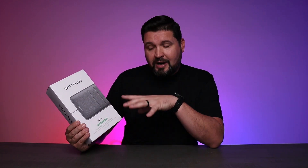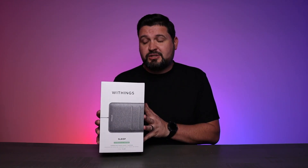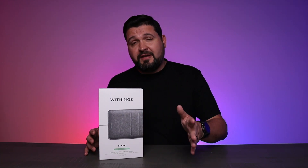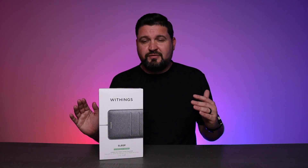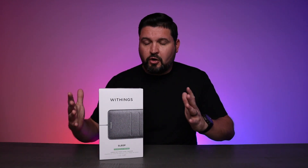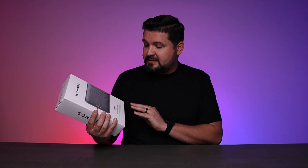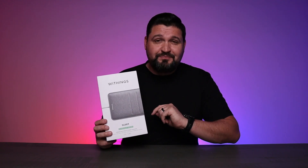Today we're checking out the Withings Sleep Tracker. This is an under-mattress sleep tracker, and we're going to jump into some of the benefits of why that is so important. I want to thank them for sending this over, and just remind you all that everything in this video — all my opinions, thoughts, and video clips — are all from me, so you know this is a true review of this device.